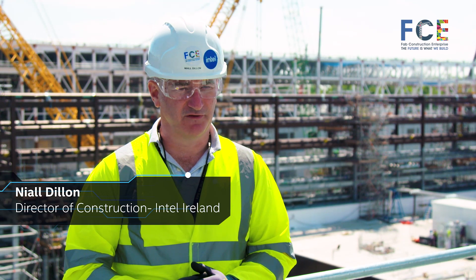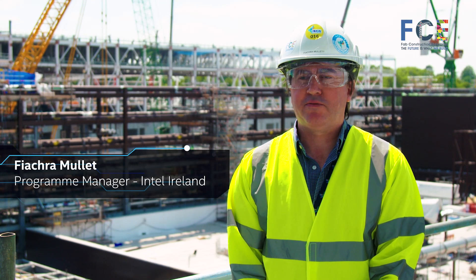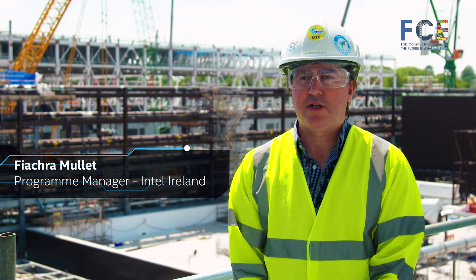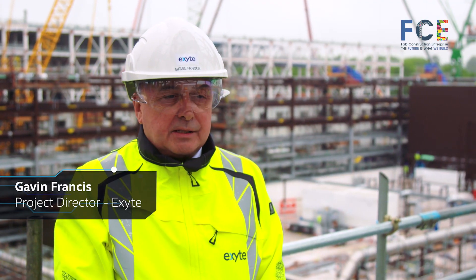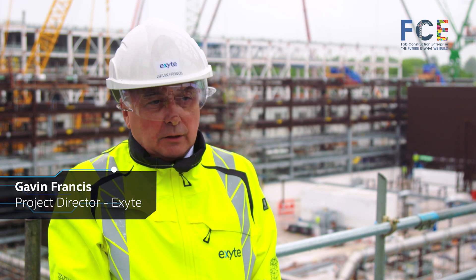Hi, I'm Niall Dillon, I'm Director of Construction for Intel here in Ireland. Hi, I'm Fiacre Mullet, I'm the Program Manager for this construction project here in Leixlip. My name is Gavin Francis, I'm the Project Director for the Blue Jay project for Intel here in Ireland.